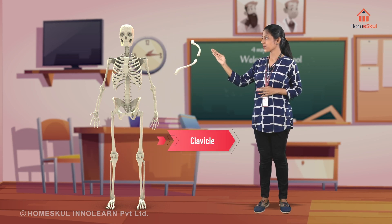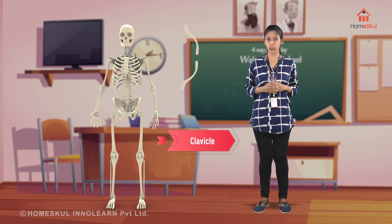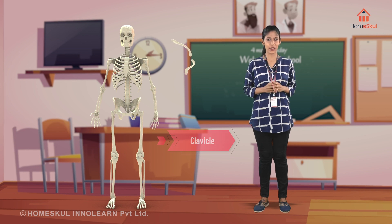Clavicle — this is an odd one out. This is the only long bone that lies horizontally. Also known as the shoulder bone or collar bone. This is one of the bones in the pectoral girdle.